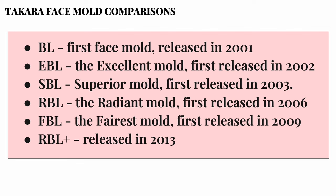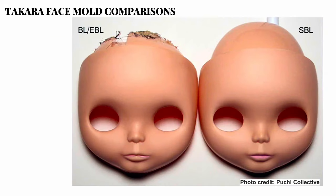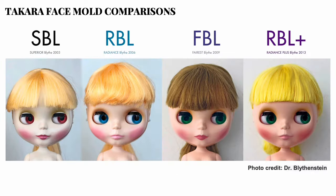Various abbreviations are used for the face molds. BL is the earliest face mold of the reproduction Kenner Blythe, also known as KB dolls; almost all BL dolls were made using Licca bodies. EBL, or the excellent mold, first released in 2002, is essentially the same as BL but has internal differences for the eye mechanism and was the first released on bodies similar to the original KB body, also known as the standard Takara body. Then there's SBL, the superior mold, first released in 2003.